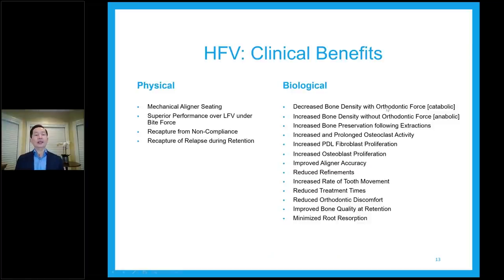The clinical benefits of high frequency vibration include biological and physical benefits. Physical benefits include mechanical aligner seating — it performs better than low frequency vibration. It can be used to recapture non-compliance trays — if the patient forgot to wear their trays or changed a tray, they can use the device to physically seat the tray. It can also be used during retention: if a patient returns from vacation and their retainer doesn't seat, they can use the vibration to seat the tray.